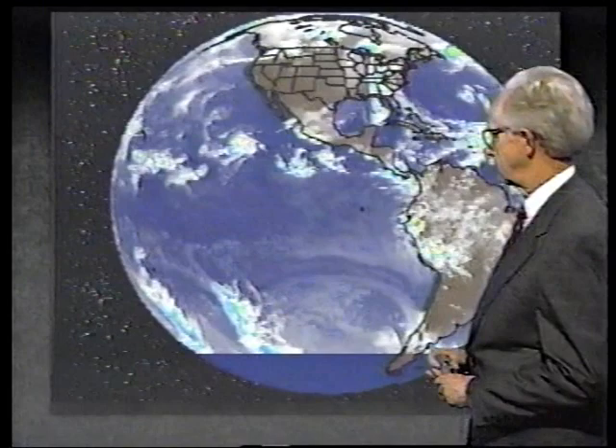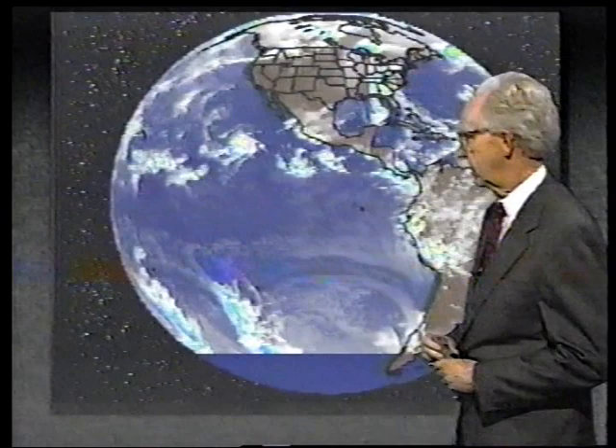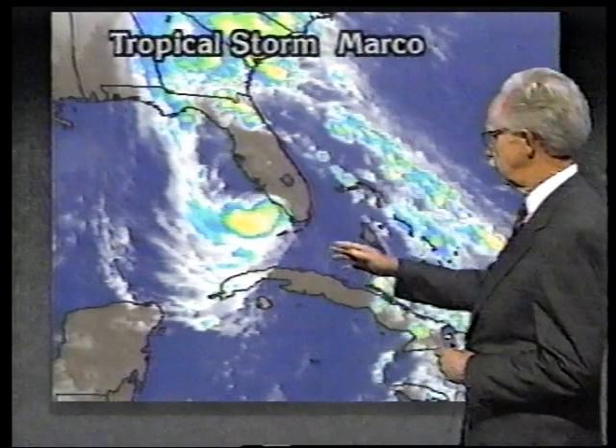A little bit of strength this afternoon, and maybe picking up even more. We had indications from the reconnaissance plane that the pressure had fallen about four or five millibars. The wind is now up to 45 miles an hour, and it's not really showing very much movement — it's gotten just about stationary. It's also expanded quite a bit, and some of the rain bands with heavy rains have gone inland now in the western part of Florida.